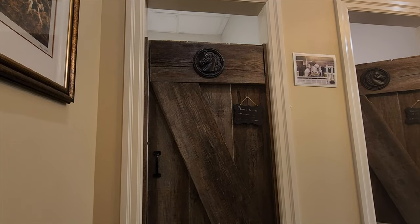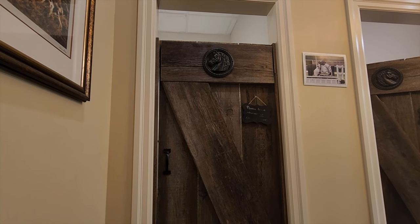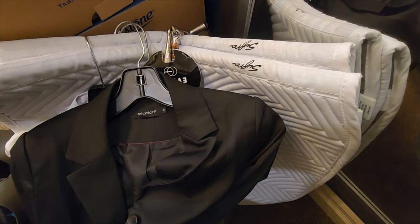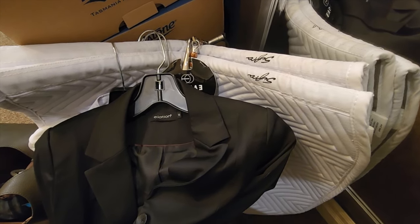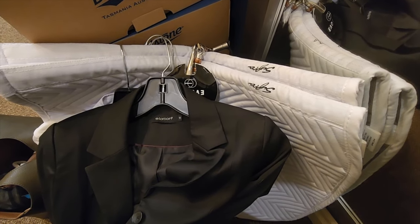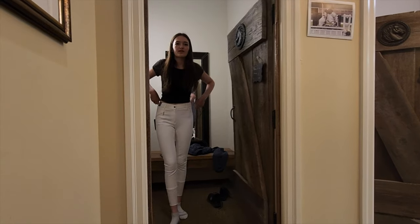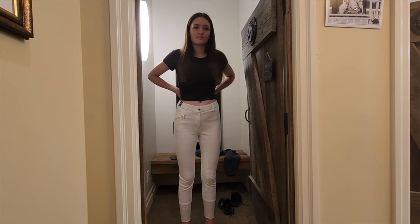We're shopping in the clearance section now. We're trying to find breeches, but the size she normally wears doesn't fit right now. I've got some items here for Julia but it's final sale, so I run the risk of them not fitting. They fit, but they don't at the same time. And you can see through quite a lot — were there other styles? No.